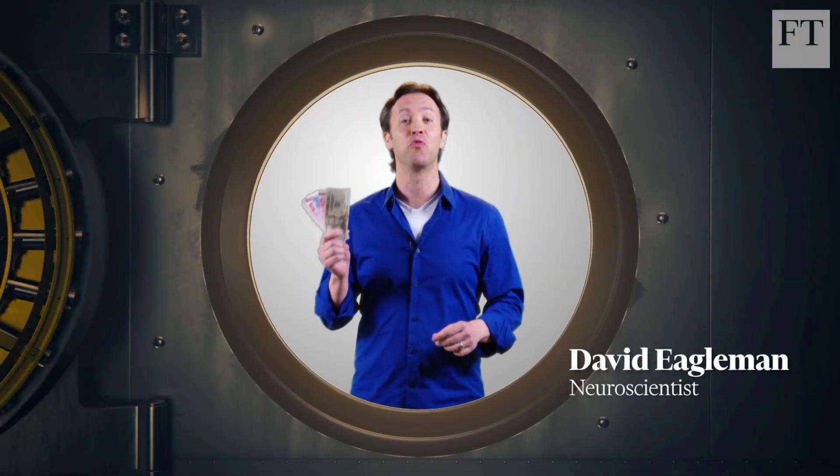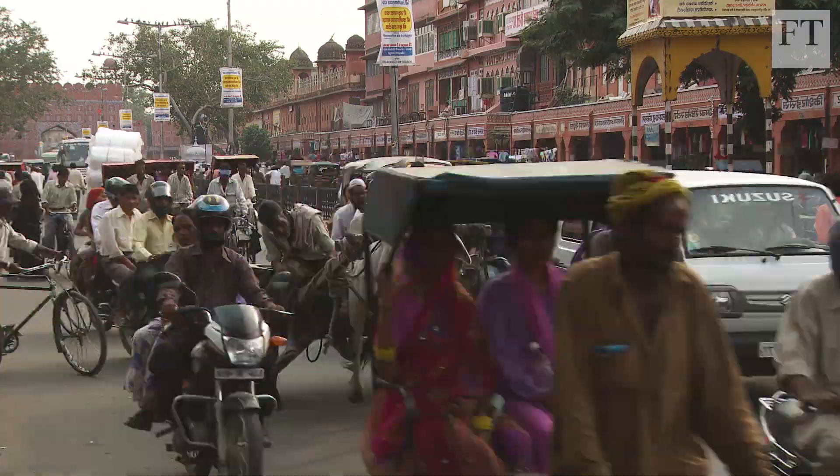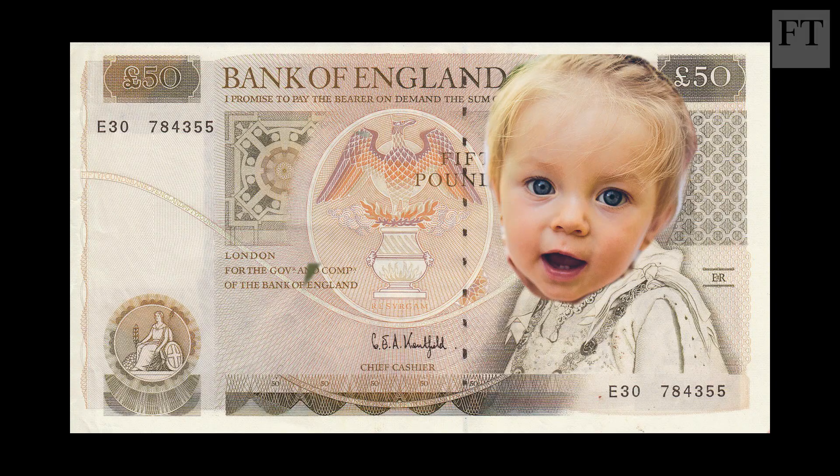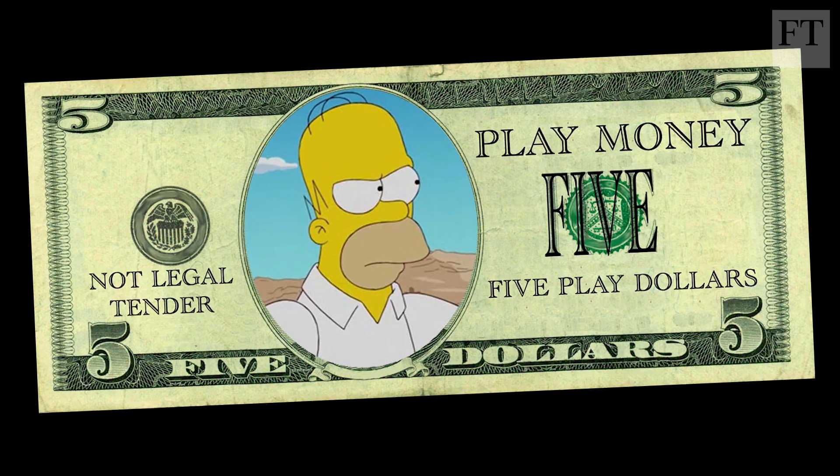Can you spot the difference between a real banknote and a fake? It's not that easy. Counterfeiting is a major problem everywhere in the world — in Russia, India, China, America. Just in Europe, they capture about 700,000 counterfeit banknotes every year.